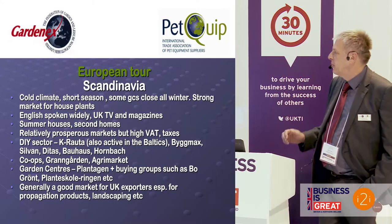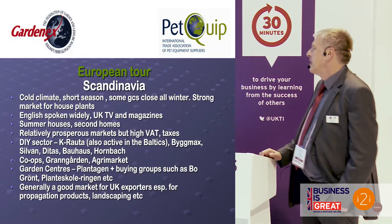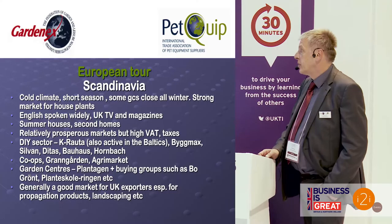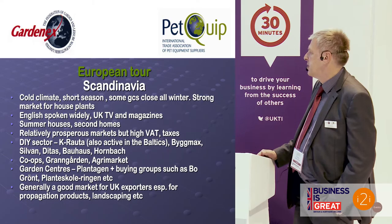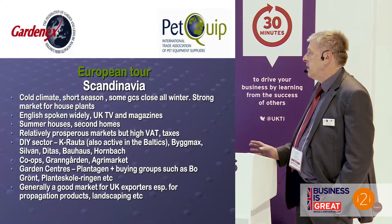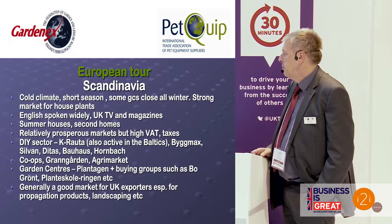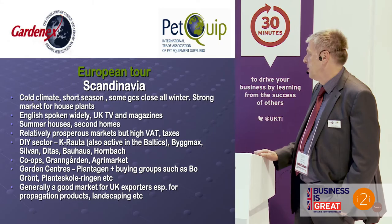We're just about to fly into Oslo — it's 16 degrees today and it's raining. Scandinavia — we all know it as a market with cold climates and a short season. Many of the garden centres are actually closed all winter long and don't necessarily open until around April or Easter time. As a corollary of that, it's a very strong market for house plants. Norway is recognised as the strongest market in Europe for house plants; they're always looking to bring colour into their houses during a long, dark winter.